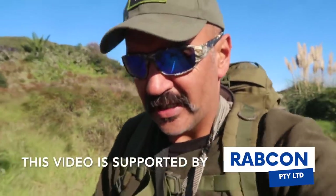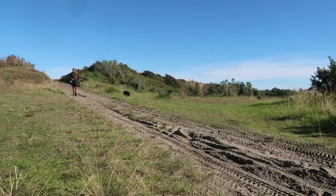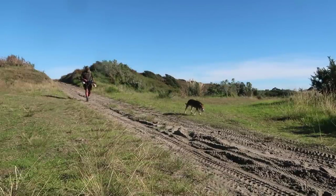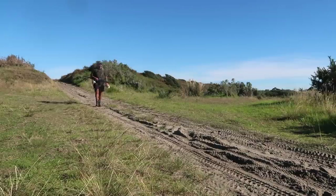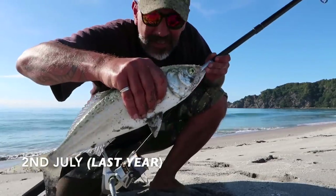Hello everybody and welcome to another video. It's a beautiful day today so I thought Rob and myself would go out for a bit of a hikoi and a bit of a fish while we're there as well. Had our first frost this morning, pretty cold. So we're heading off to a location I've been before — you guys have seen when I came here and caught some kahawai on the old spin and I had a really good day. We're heading back to that spot for another fish today.